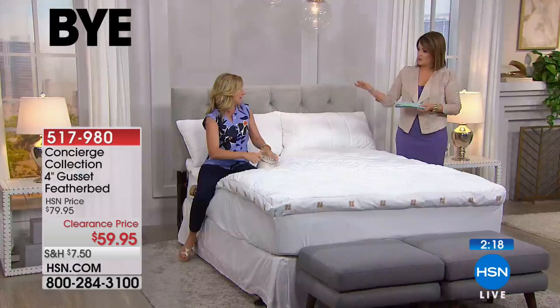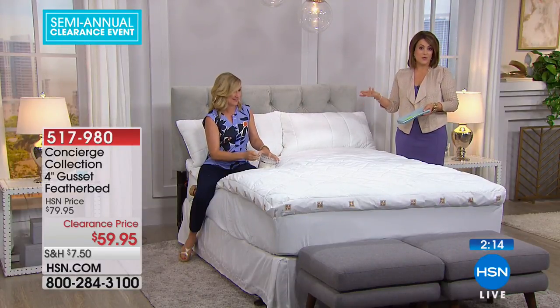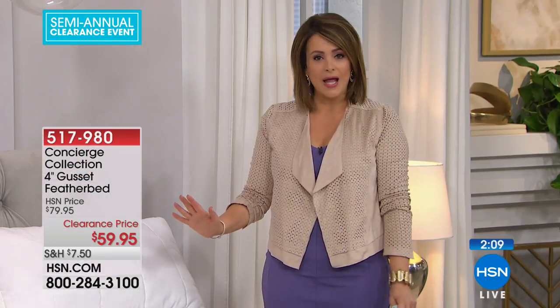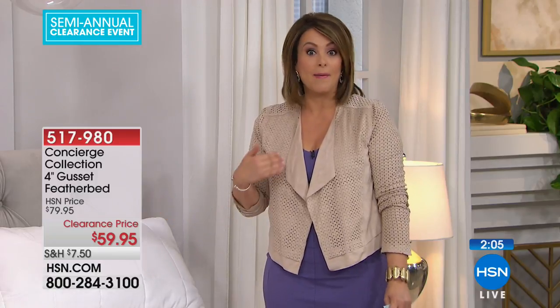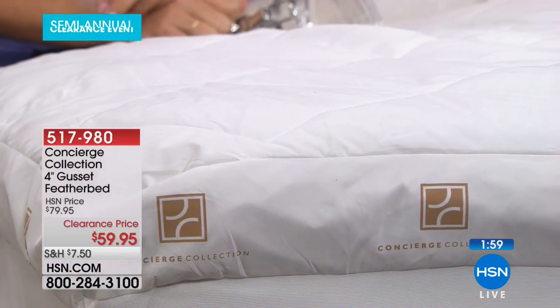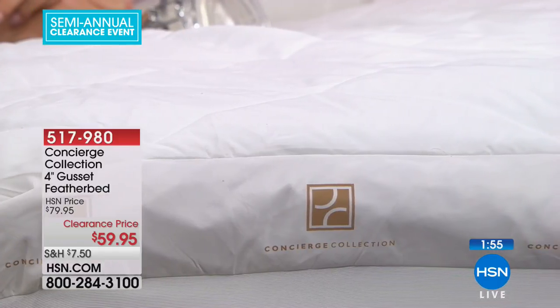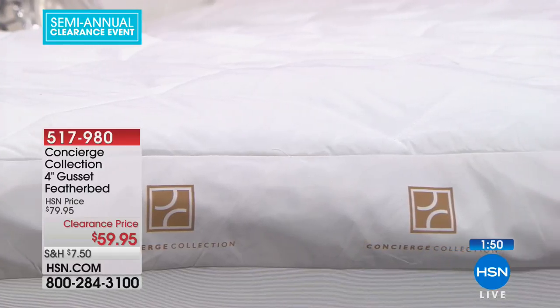I actually spent money on a sofa bed thinking I was being smart — when people come over, I always have a bed and it's a beautiful sofa. Guess what? That sofa bed is the most uncomfortable thing I've ever slept on; I'm almost embarrassed to put people on it. If you're a person like me who bought a sofa bed thinking it was going to be a great solution, this is the answer to make that sofa bed comfortable — basically four inches of loft. That's a lot.